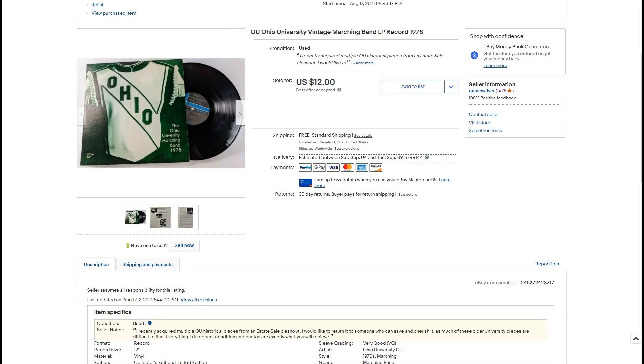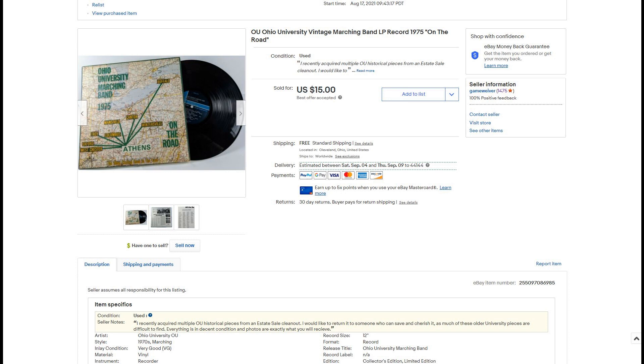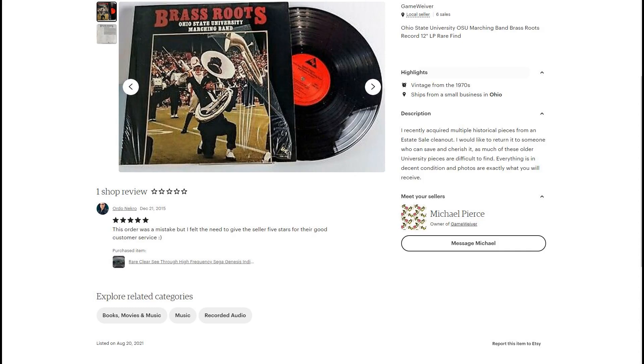Here we have the college vinyls. I talked about these previously. There are a number of them ranging in years from early 70s to late 70s. These first few are from Ohio University. Each one sold for between $12 and $20 and they sold very quickly. Recently we just sold this Ohio State vinyl, Brass Roots, for almost $50, so this one sold for a lot more money than the previous ones.